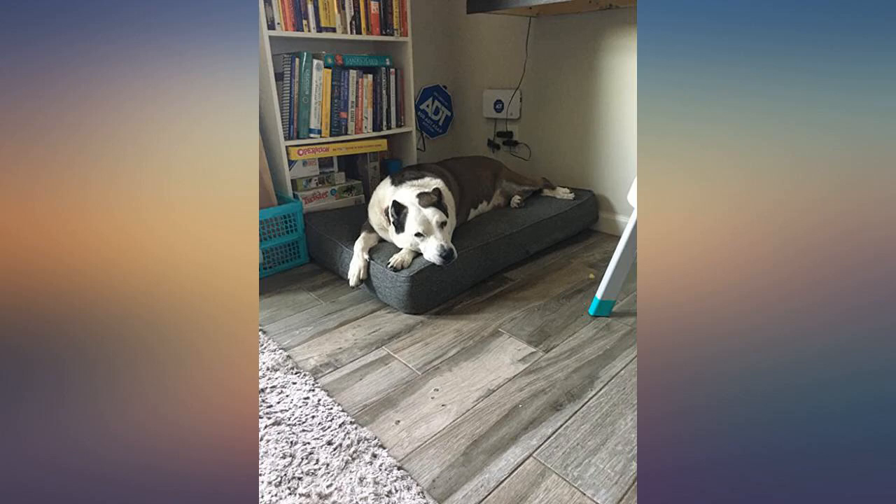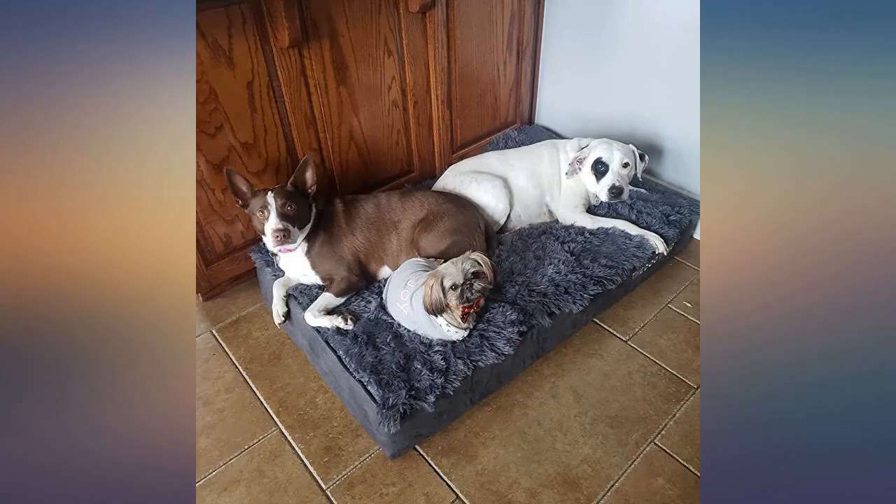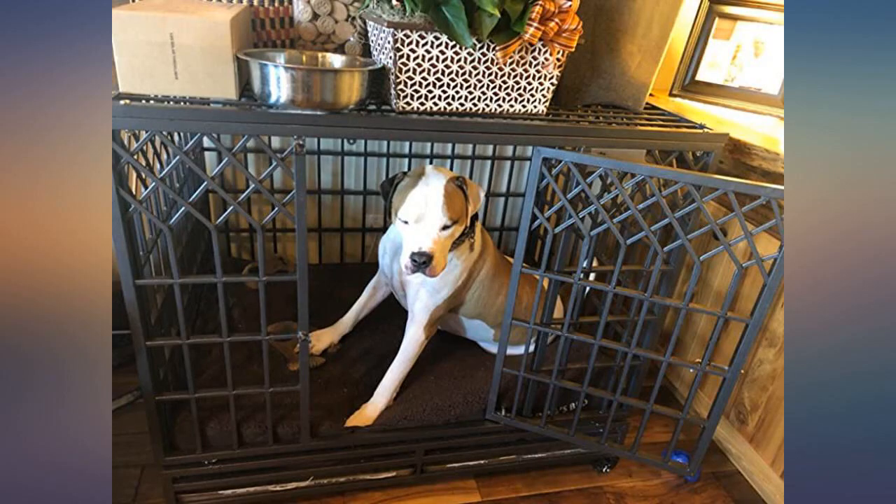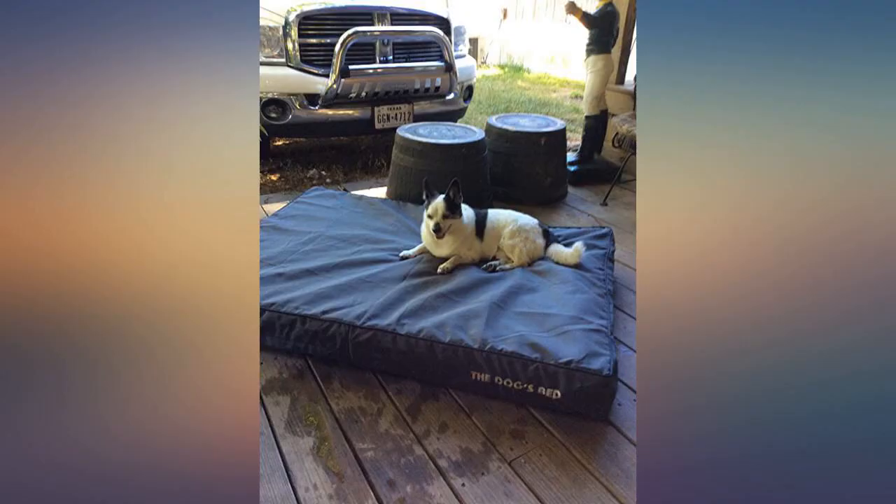Perfect. I stuffed it with an old couch cushion and she loves her extra sturdy new bed. We have had several large dogs and small as well. We currently have 3. Needless to say we have gone through many dog beds. By far this is the best.